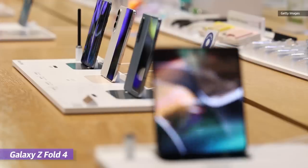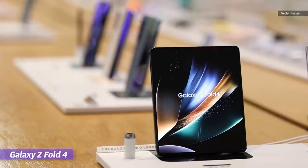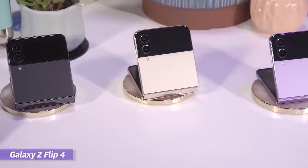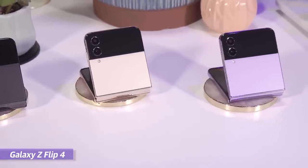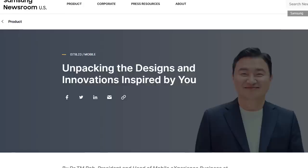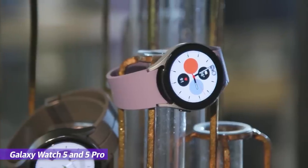As has become tradition with Samsung, the second Unpacked of the year is usually devoted to its Galaxy Z line of folding devices. This year, we're expecting to see the Galaxy Z Fold 5 as well as the Galaxy Z Flip 5. Samsung's TMRO recently published a blog post telling us, basically, that there will be new, thinner foldables, as well as wearables and maybe tablets next week.